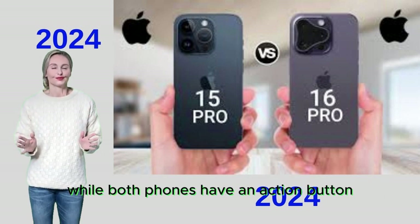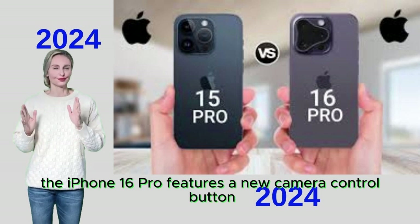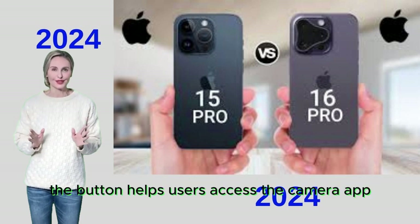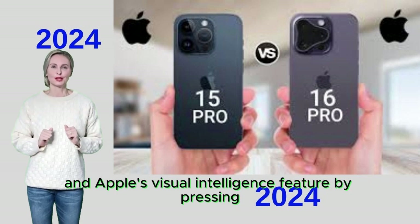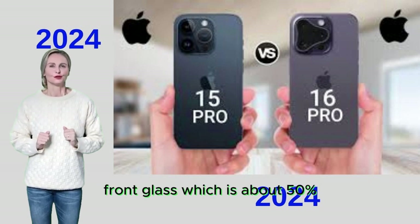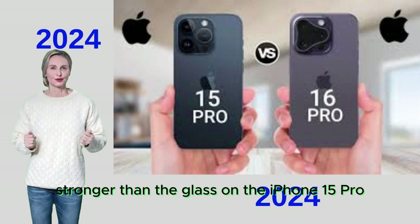While both phones have an action button, the iPhone 16 Pro features a new camera control button located on the same side as the power button. It helps users access the camera app and Apple's visual intelligence feature by pressing or dragging. You also get the second-generation Ceramic Shield front glass, which is about 50% stronger than the glass on the iPhone 15 Pro.